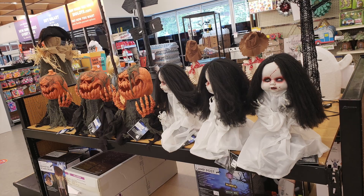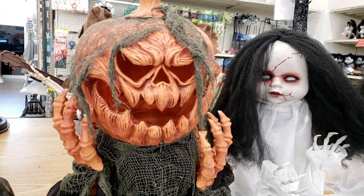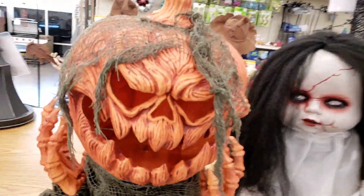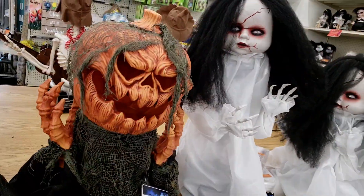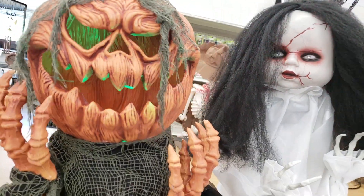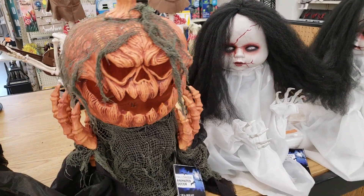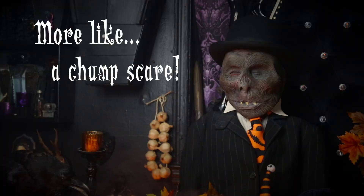I finished my tour of the animated figures with these ghouls. I legitimately jumped — I was not expecting that creepy girl to pop up, and it really threw me for a whirl. I wasn't scared. I was startled. It was a jump scare. Everybody gets startled at a jump scare.